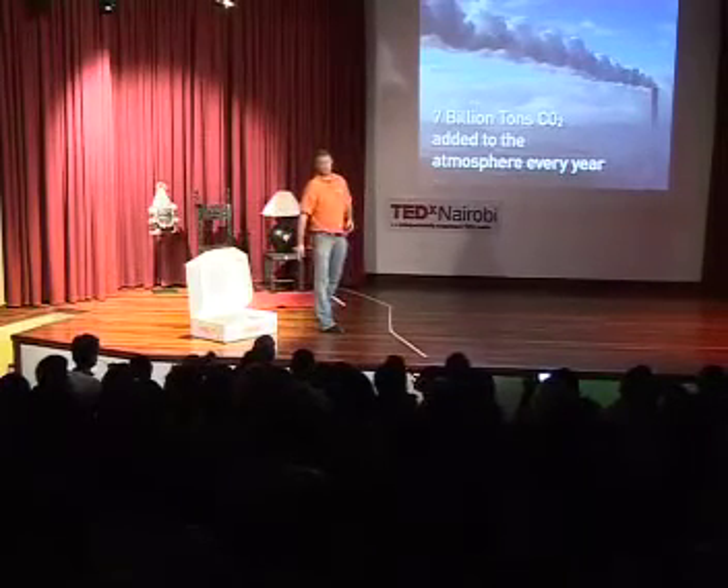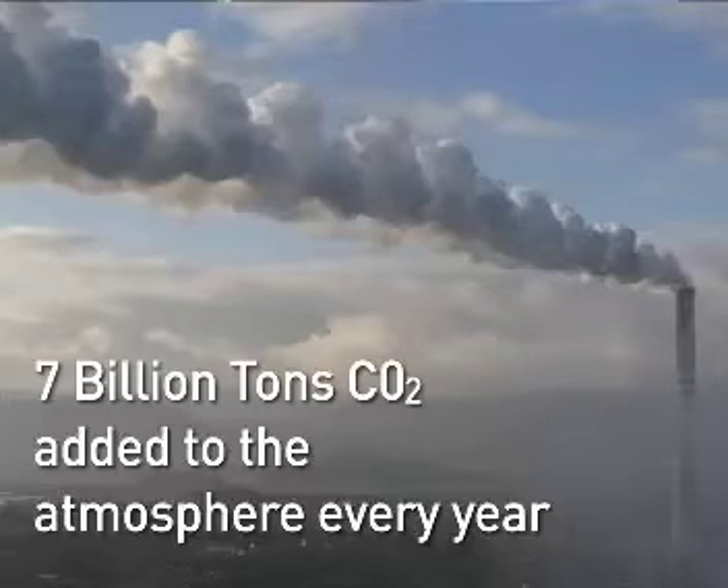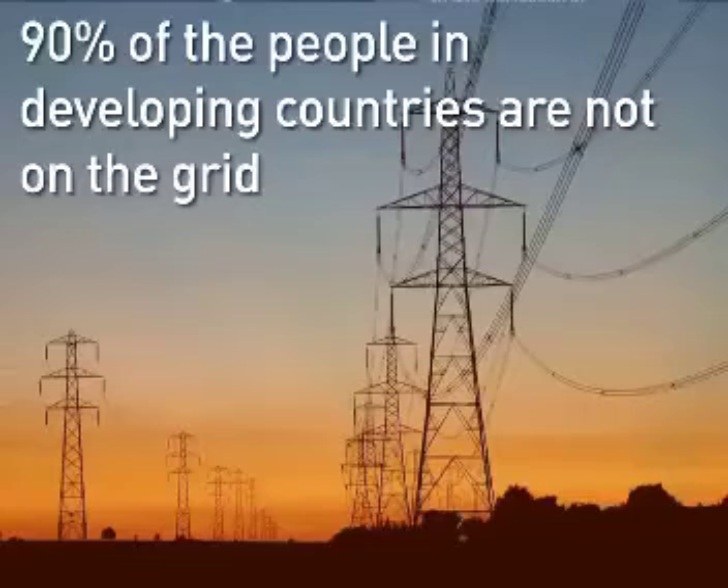Continuing with the doomsday scenarios: 7 billion tons of CO2 are being spewed into the atmosphere. Some people say it doesn't matter, the earth can absorb it. Some people say that may not be a very good idea. Still, 90% of the population have no access to the grid. The grid started in Kenya about 100 years ago, so if you continue at 10% implementation per 100 years, everyone would have the grid in the year 3000.